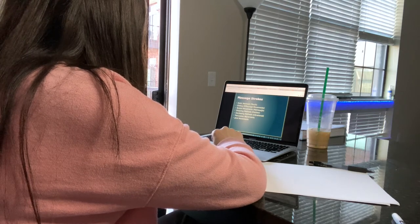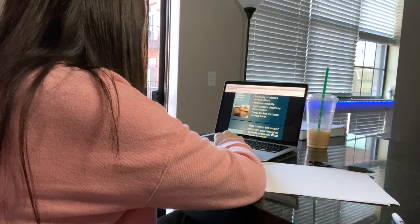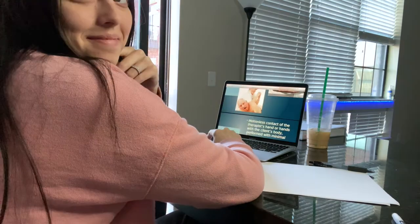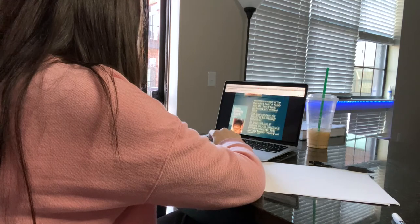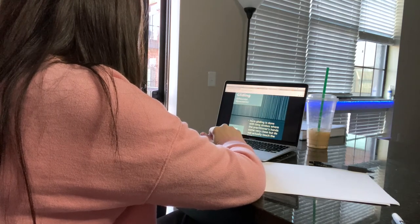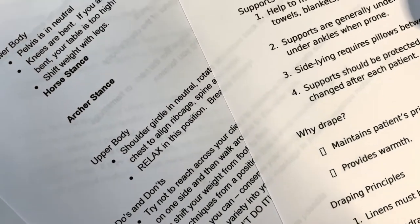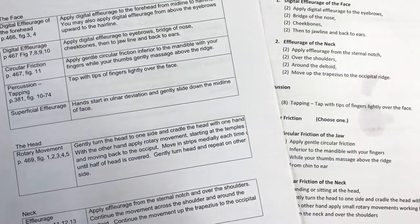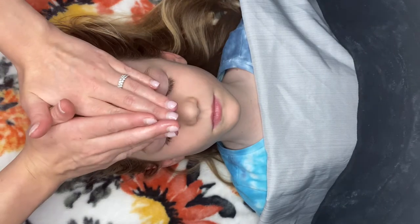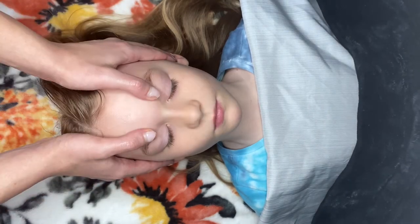Here I'm refreshing on my massage strokes. I have my first practical this week over head, neck, and face. My little sister was kind enough to let me practice on her. So here I am doing some distal effleurage, or gliding.